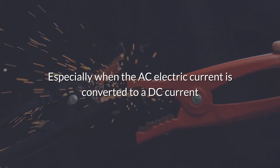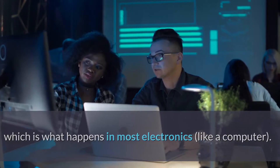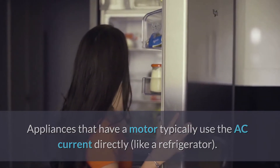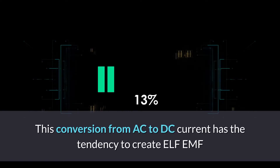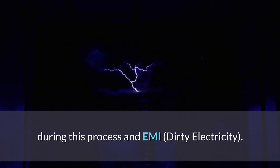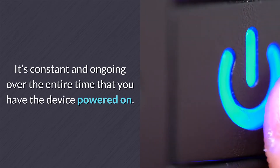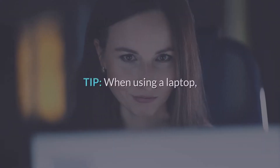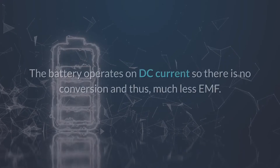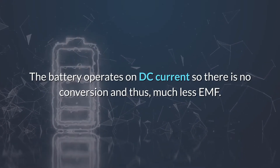ELF and EMF radiation is produced by AC electricity, especially when AC current is converted to DC current, which is what happens in most electronics like a computer. Appliances with a motor, like a refrigerator, typically use AC current directly. This AC-to-DC conversion tends to create ELF EMF and dirty electricity, and it's constant over the entire time the device is powered on. Here's a tip when using a laptop: use the battery rather than having it plugged in. The battery operates on DC current, so there's no conversion and thus less EMF.